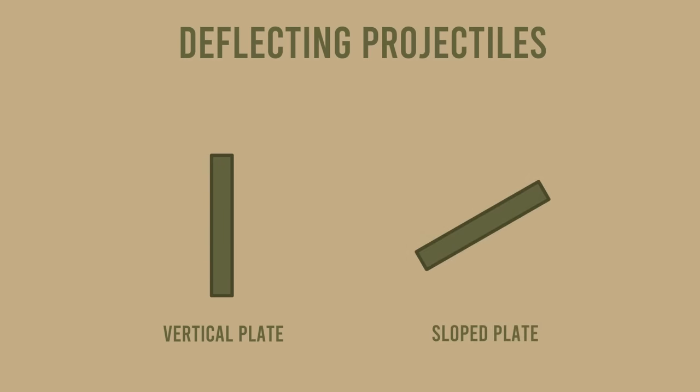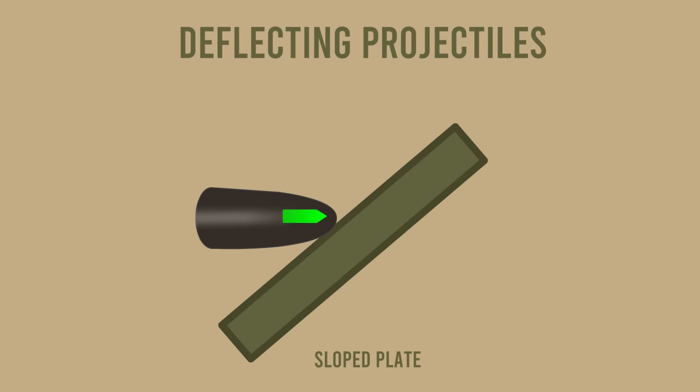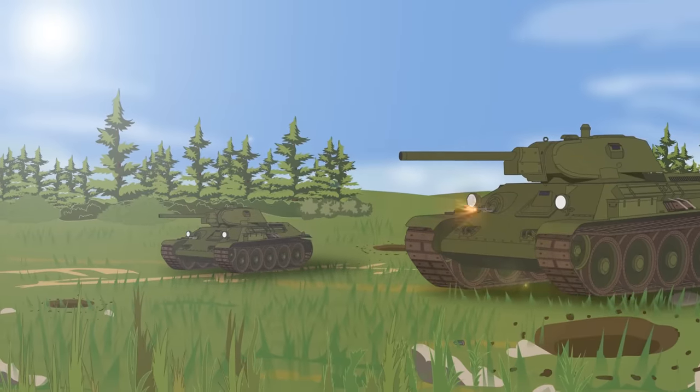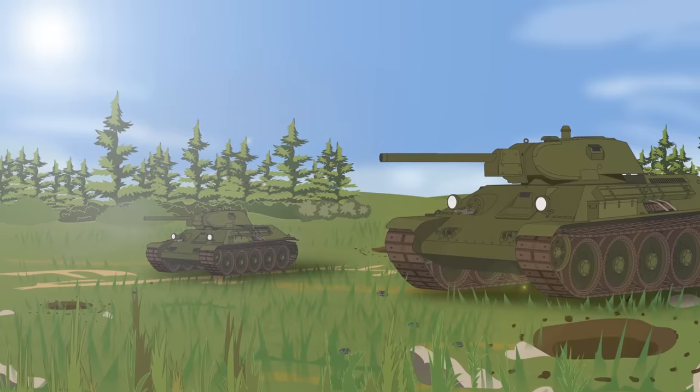Another benefit of sloped armor was its ability to deflect the projectile. Upon impacting a vertical armored plate, the kinetic energy penetrator transfers all of its energy to the plate, because the direction of the penetrator is perpendicular to the surface. In the case of sloped armors, due to the inclined surface of the plate, only part of the penetrator's kinetic energy is transferred to it, thus reducing its penetrating power — this is when the occurrence of deflecting or ricocheting is possible. The lighter and slower a projectile is, the greater the ability of sloped armor to deflect it. Such was the case with armor-piercing shells in World War II, bullet-shaped kinetic energy penetrators with relatively low velocity.